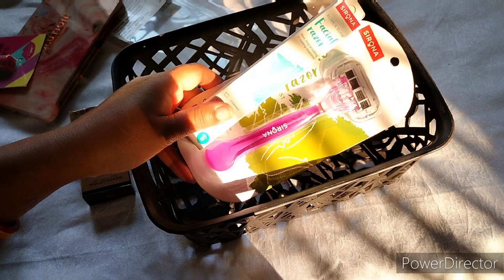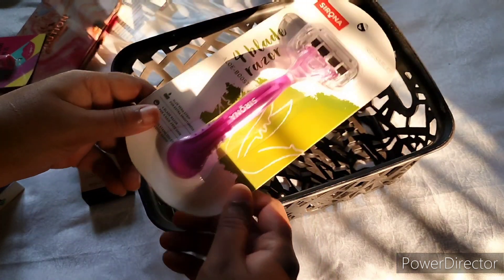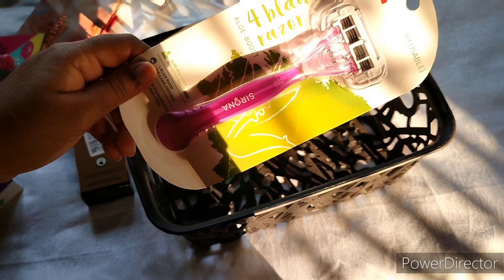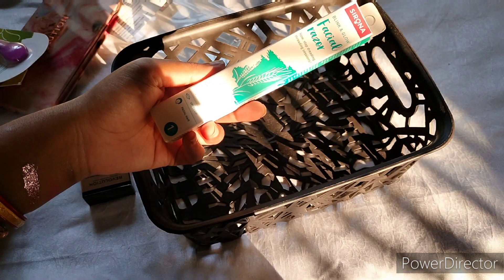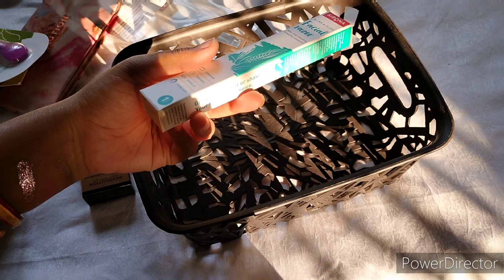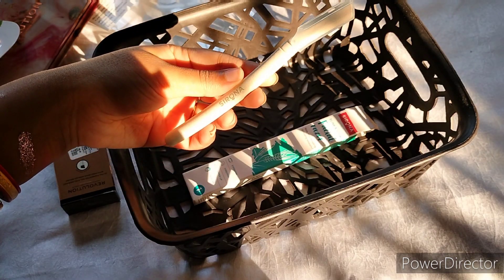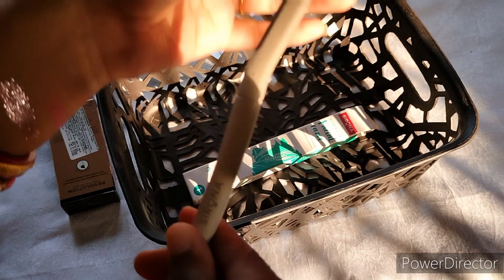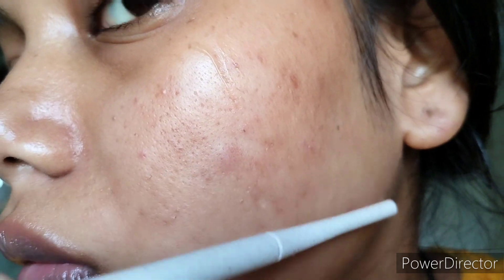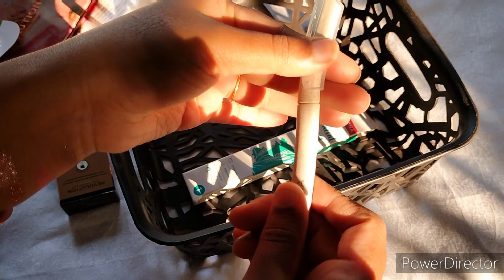I bought both the Sirona face razor and body razor. The face razor in particular I really liked — look at the design and the angle. When you hold it, it won't slip, and the angle is designed so you don't accidentally cut yourself. And this is just for Rs. 99.